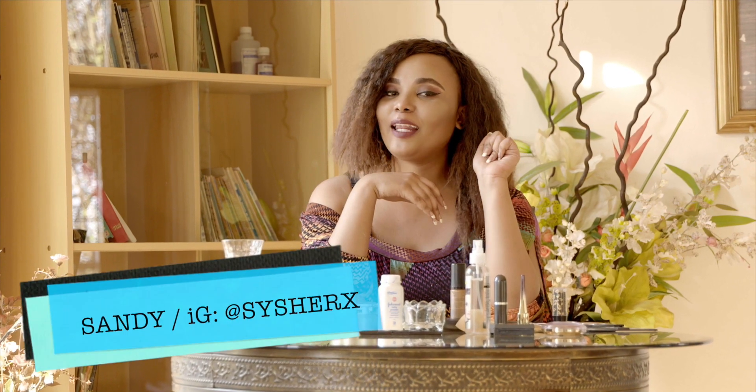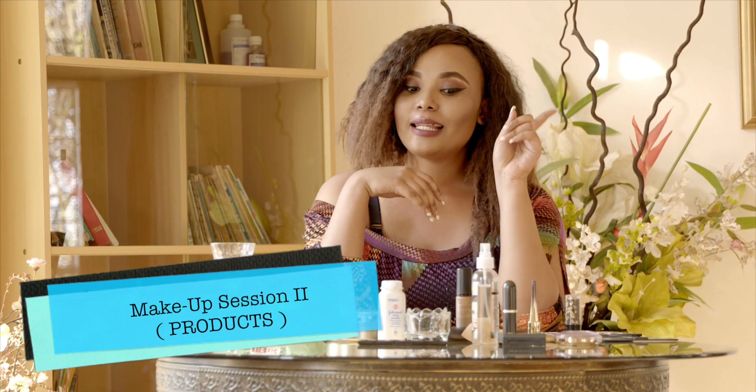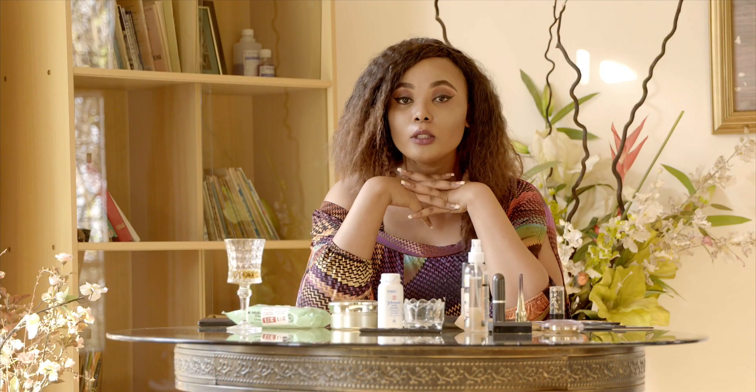Hello, hi guys! My name is Sandy and I am a makeup artist. Today I'm gonna show you my products that I use to achieve this look, and then I'm gonna show you what products to use to get this look.